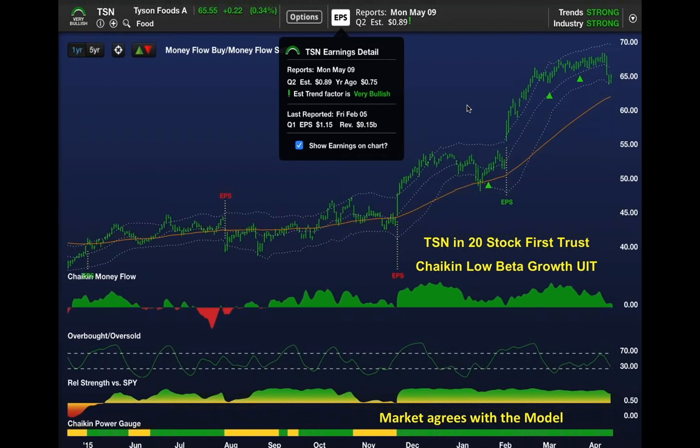At the top of the screen, Tyson's is due to report earnings on Monday, May 9th, and we have a big green exclamation point next to the estimate, which means there is a bullish earnings alert. I've dropped down this window that tells you the estimate trend factor in our model is very bullish—that means analysts are raising their estimates.